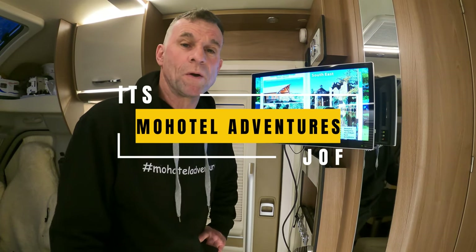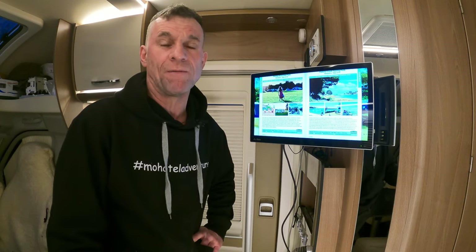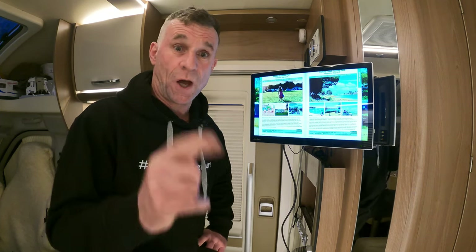Good evening guys, it's Geoff back with MoHotel Adventures. I'm just giving you a little mid-week update of what we've been up to, what we're doing, and we've got some other things to show you.